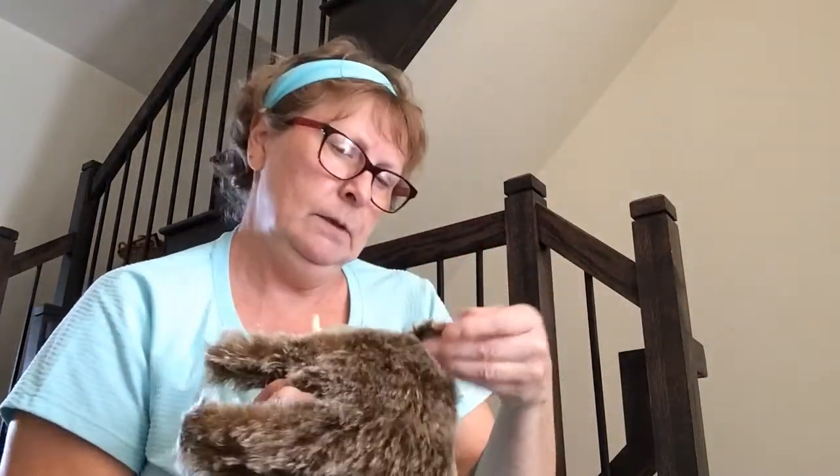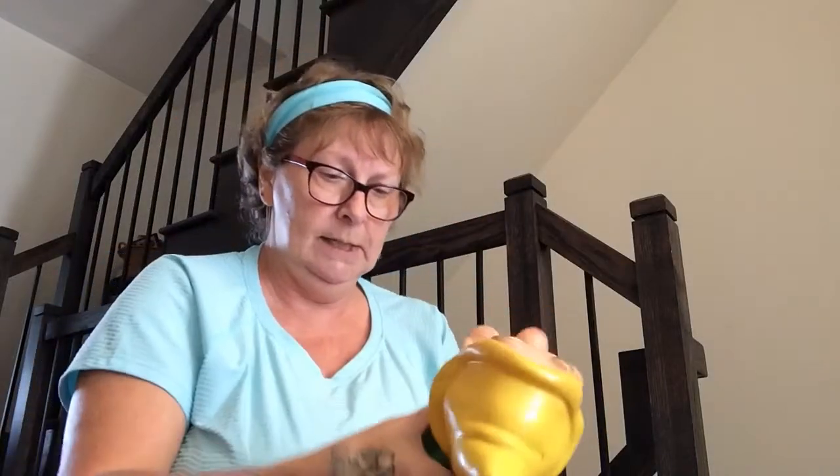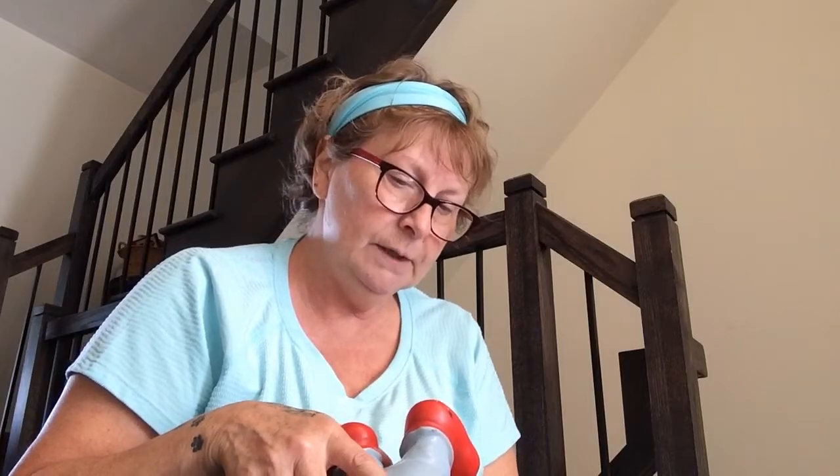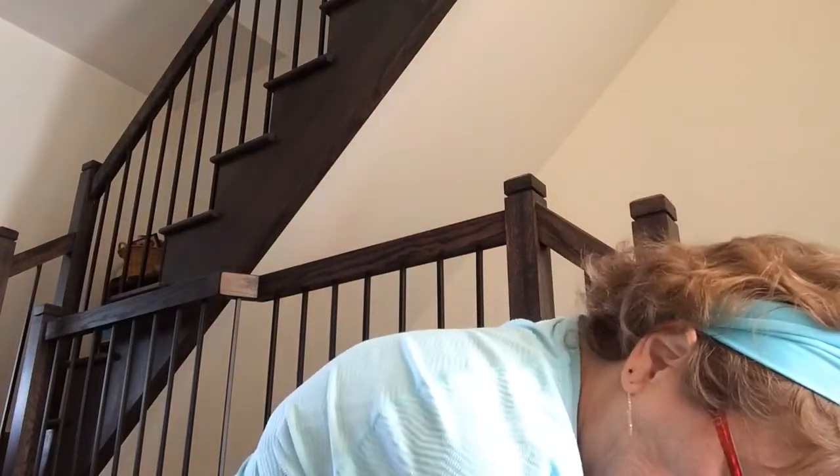Wild boar — he has blue eyes, no button. I wonder if there's going to be all of them in here — that would be amazing. He is marked Walt Disney Productions, so he is on the older side for sure. And a velvet frog — Steiff.